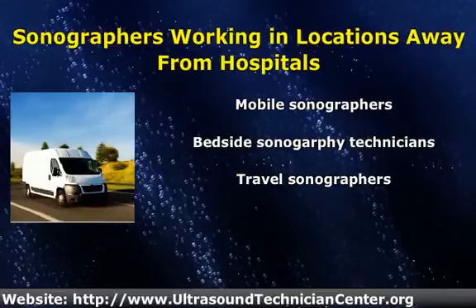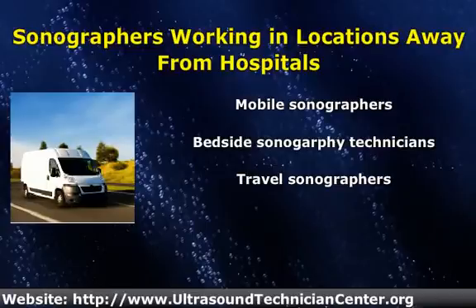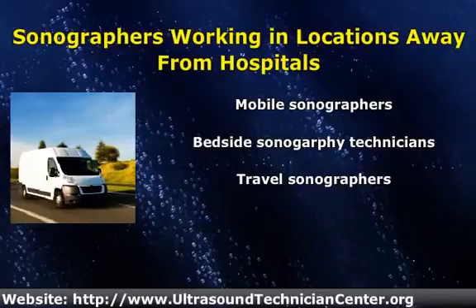In performing mobile sonography services, ultrasound technicians must often devise creative solutions in order to effectively position patients and achieve technically adequate images under challenging circumstances. Travel sonography, in which technicians relocate to different geographical areas for extended periods of time, requires a particular commitment to adaptability in the face of unknown and unpredictable working conditions. Travelling ultrasound technicians encounter new living environments and diverse people in locations around the globe, and sometimes choose to increase their marketability in these settings by being certified in related fields such as radiology as well.